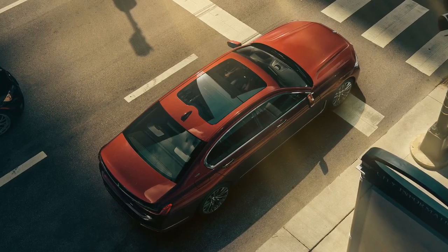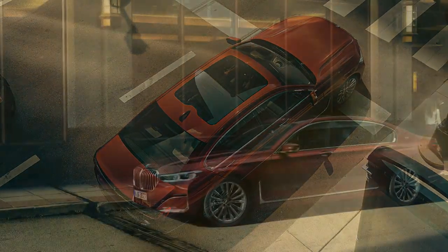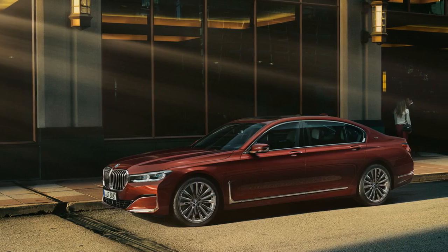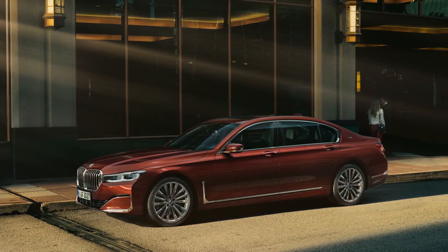Inside the 7-series Individual, BMW included fine-grain Merino full-leather trim, which is available in six colors and features not only extended quilting but also contrast stitching and piping, using materials of the very finest quality. The door shoulders, the upper part of the instrument panel, and the lower part of the door linings are finished in folded leather with this option.